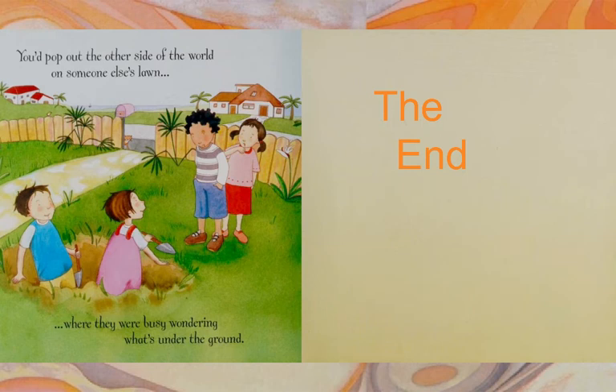If you have a globe that you can put your hands on, put one hand where you live. Put your other hand on the opposite side of the globe and look where it is. If you could dig all the way through the earth, that's where you would come out.